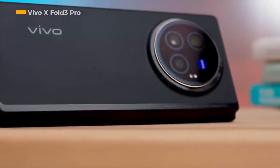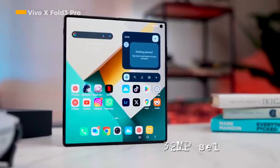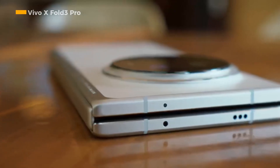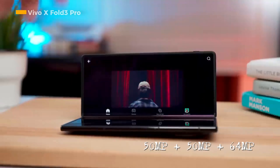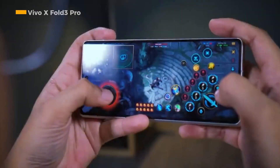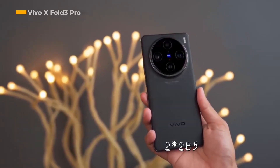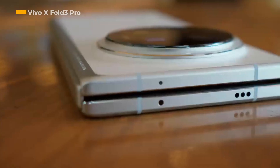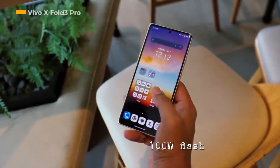This makes the performance fast and stable. Photography needs are well met, thanks to a 32-megapixel camera on the front or cover screen, and a rear camera with a triple camera module configuration of 50 megapixels, 50 megapixels, and 64 megapixels. The Vivo X-Fold 3 Pro uses dual batteries, each with a capacity of 2,850 mAh — equivalent to a single 5,700 mAh battery — equipped with 100-watt flash charge technology.